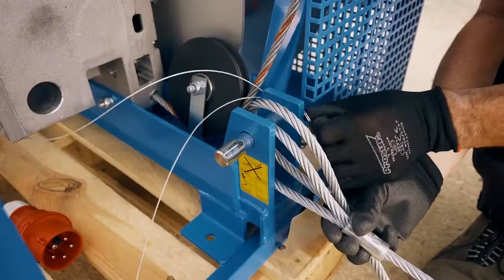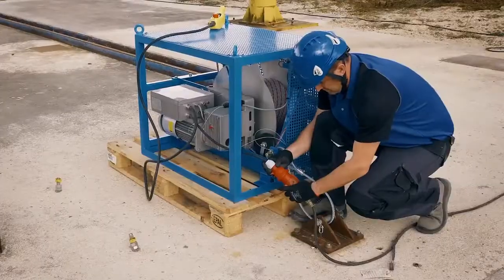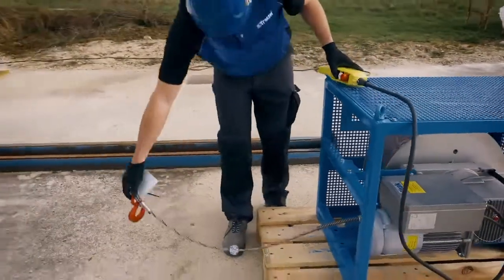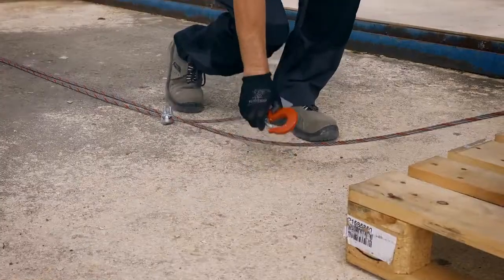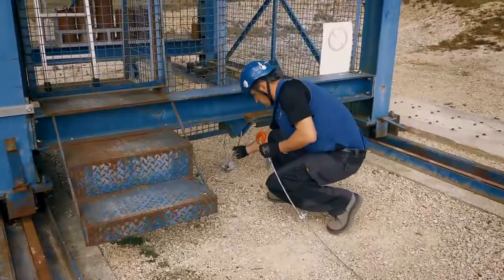Introducing the Tractal Turek Mobile Hoist, the logical supplement to the well-known Turek series. Made for construction site conditions, fixed into a mobile and transportable frame to provide better protection against day-to-day damage and allow easy site-to-site transport.